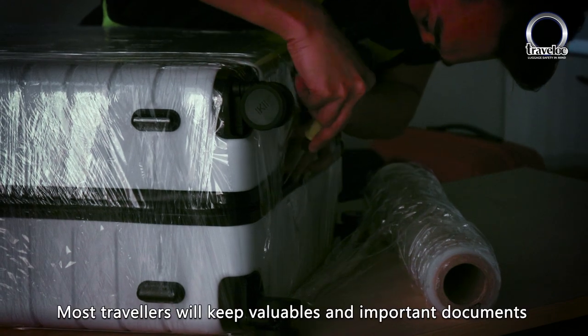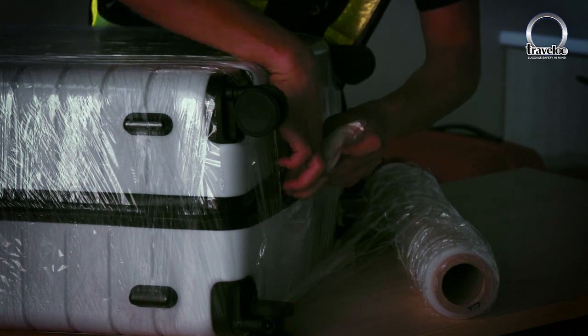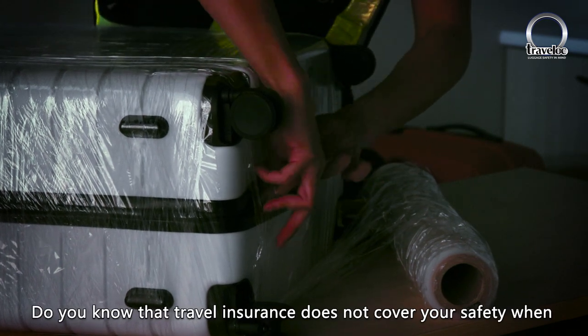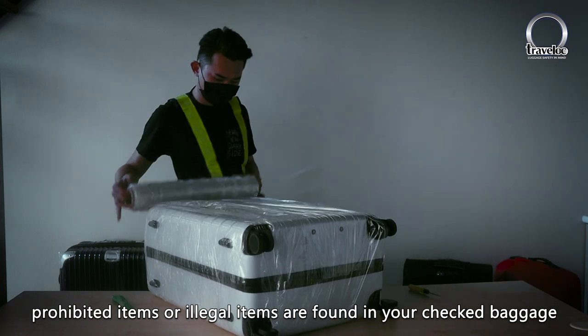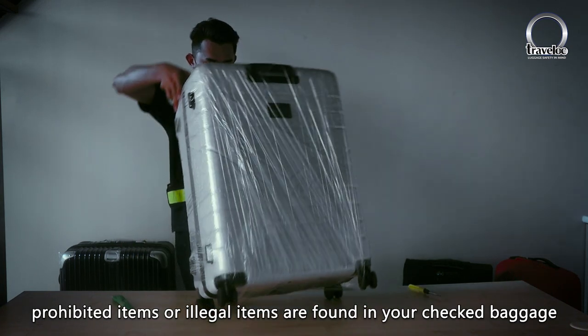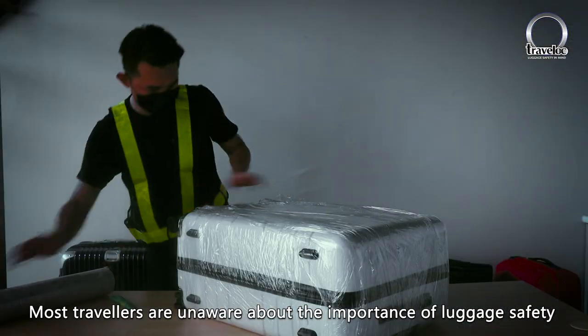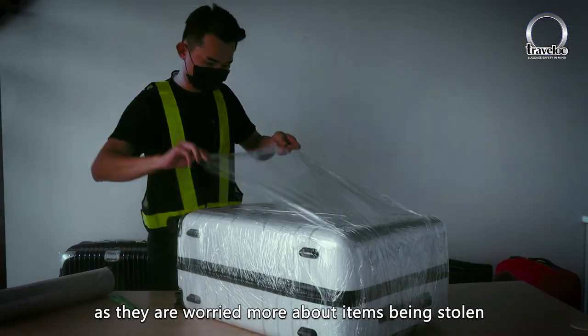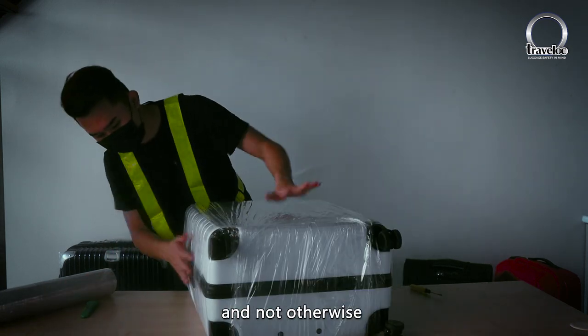Most travelers keep valuables and important documents in their hand-carried cabin bag. Do you know that travel insurance does not cover your safety when prohibited or illegal items are found in your checked package? Most travelers are unaware about the importance of luggage safety, as they are worried more about items being stolen and not otherwise.